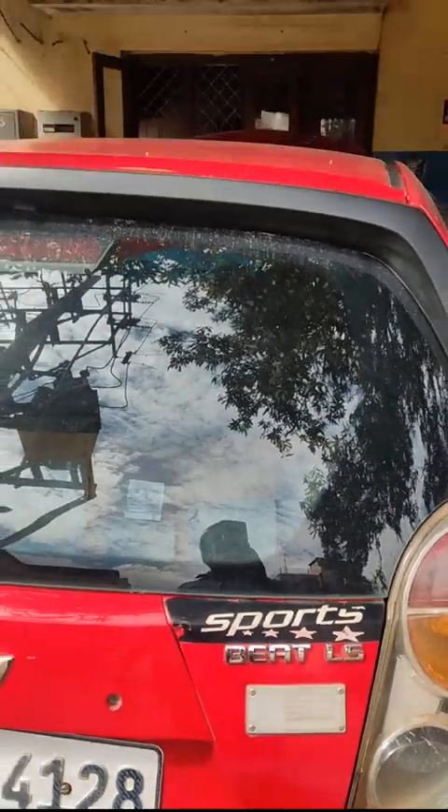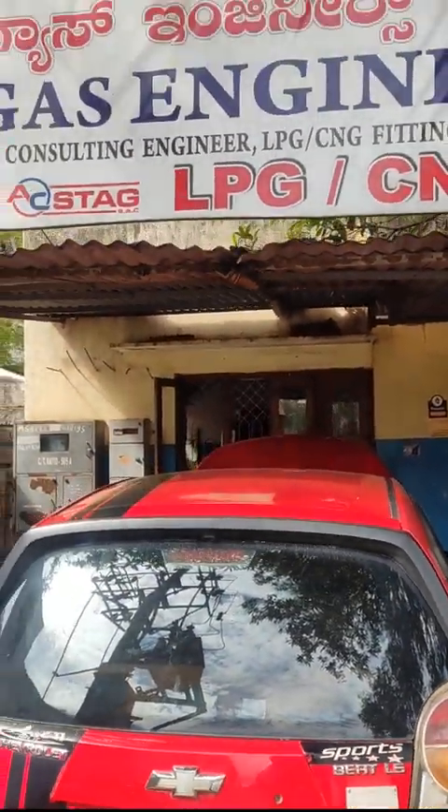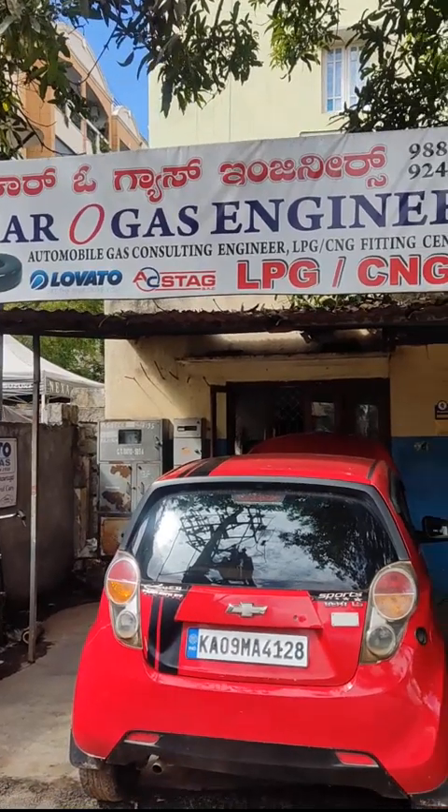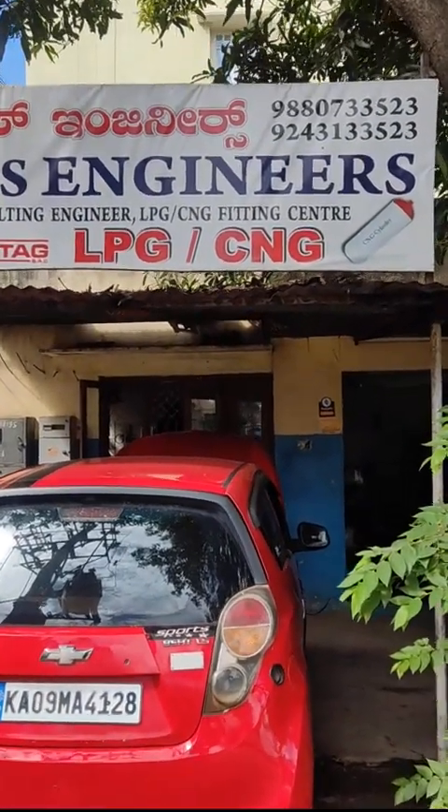This is the vehicle — company fitted one. For any enquiries or technical issues, kindly contact us. I am Rudresh from Karo Gas Engineers.